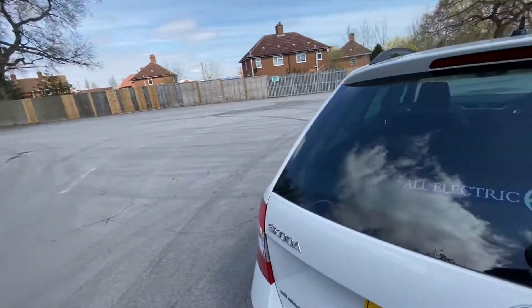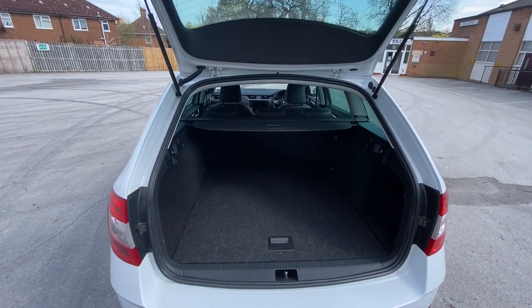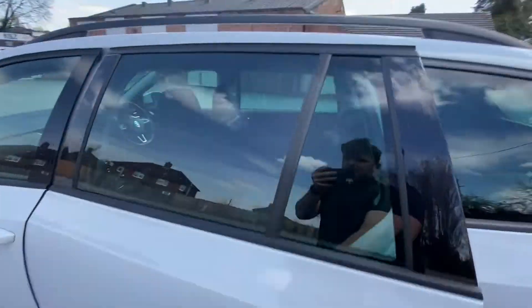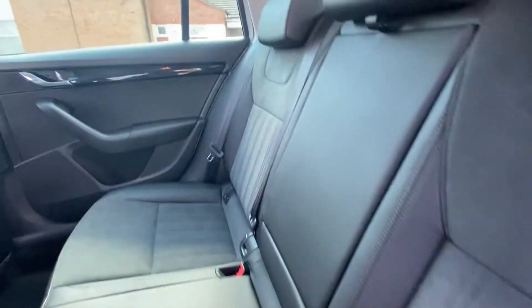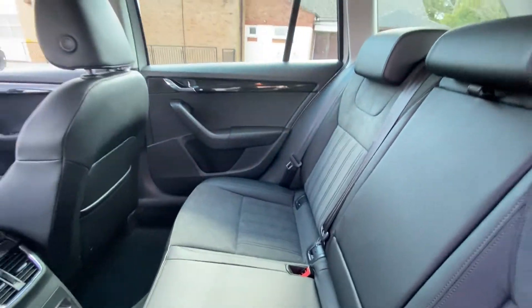In the boot — as you'd expect from an estate, a great size boot. Looking at the back, you do have ISOFIX points for those child seats, and there's also a cup holder in the middle. It's really nice.